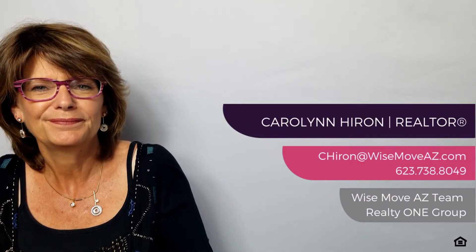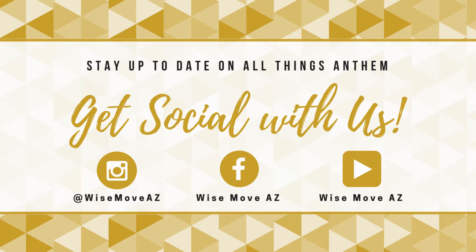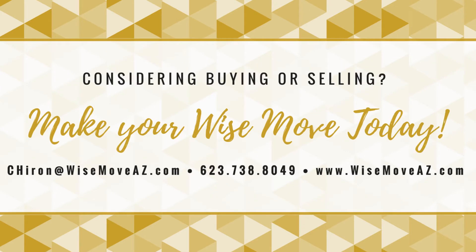All the best in your move. That's it for today. We hope you enjoyed this episode of our Buyer Series. We put out new videos every Thursday and Sunday. Make sure you subscribe to our YouTube channel and like us on Facebook at WiseMoveAZ to stay up to date on all things Anthem and real estate. And remember, if you or anyone you know is looking to buy or sell their home, please give us a call. It's always the right time to make a WiseMove with the WiseMoveAZ team.